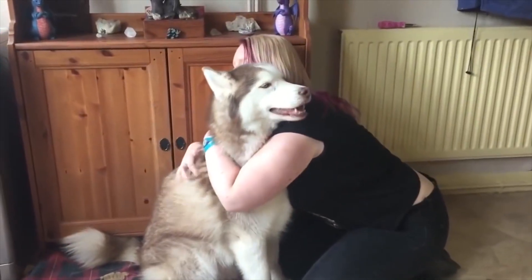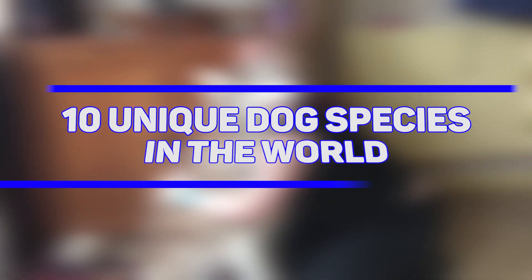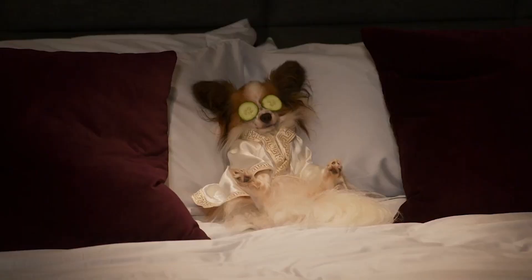So that's why we're here today. We're counting down the top 10 unique dog species in the world. So let's get started, shall we? We can't wait to show you!